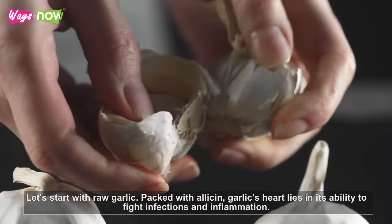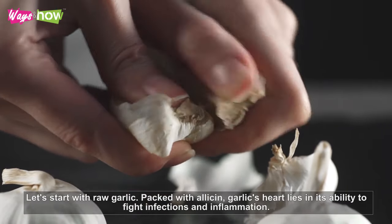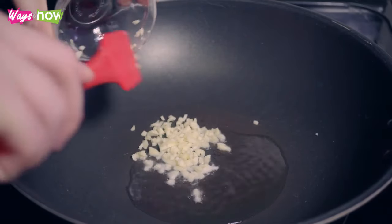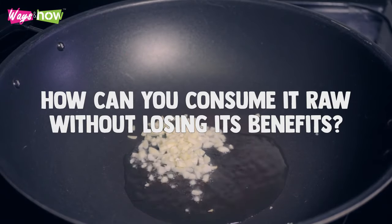Let's start with raw garlic. Packed with allicin, garlic's heart lies in its ability to fight infections and inflammation. However, cooking garlic can significantly reduce its allicin content. So how can you consume it raw without losing its benefits?